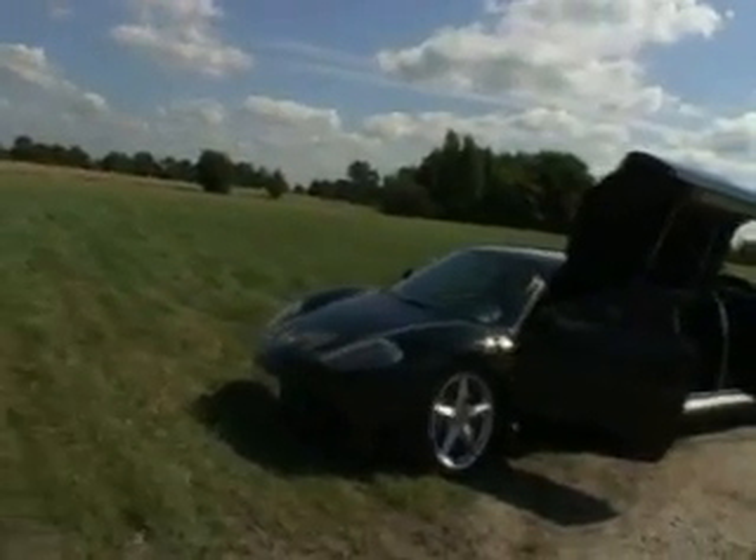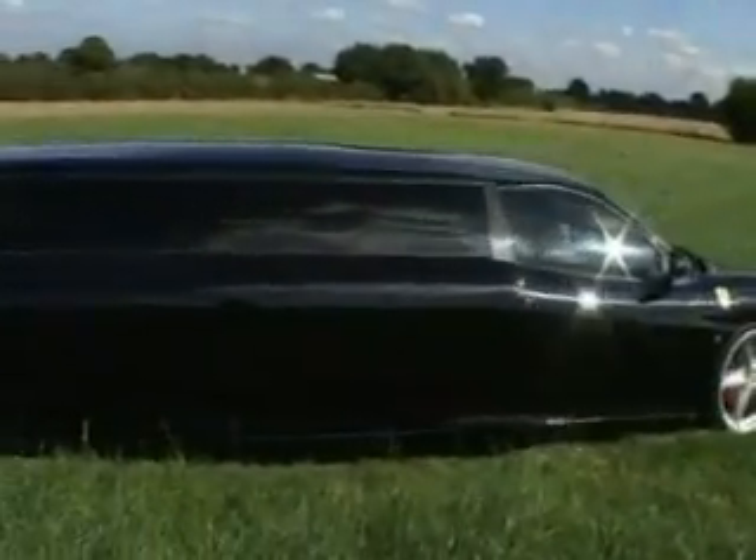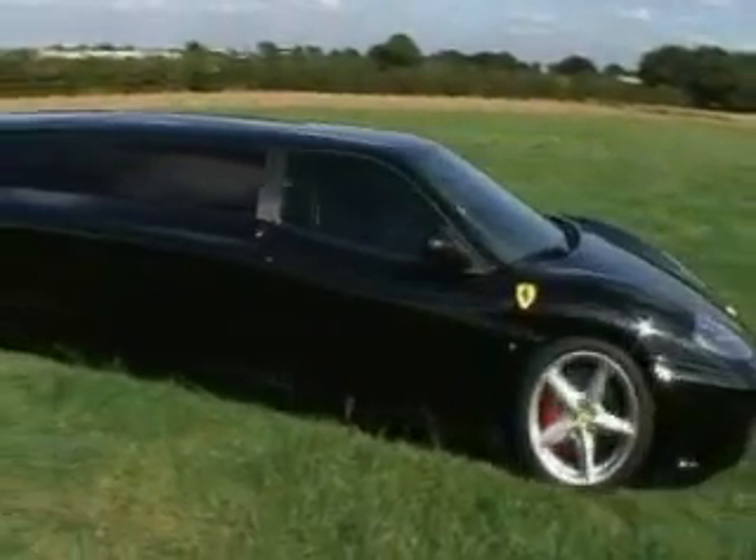It's got a high-end Kenwood system. Engine-wise, we've not touched it yet, we've kept it totally standard. I think it's something you've got to experience — the noise is awesome. I think that's what makes the Ferrari.